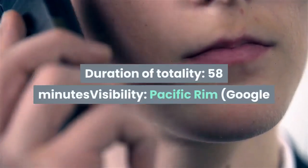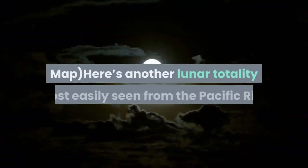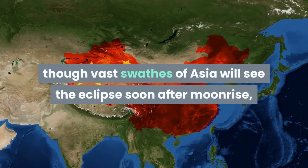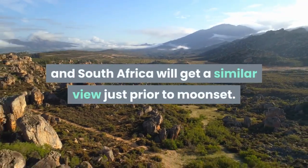Next eclipse: duration of totality — 58 minutes. Visibility: Pacific Rim. Here's another lunar totality most easily seen from the Pacific Rim, though vast swaths of Asia will see the eclipse soon after moonrise, and both North and South Africa will get a similar view just prior to moonset.